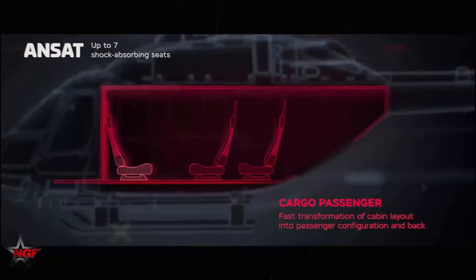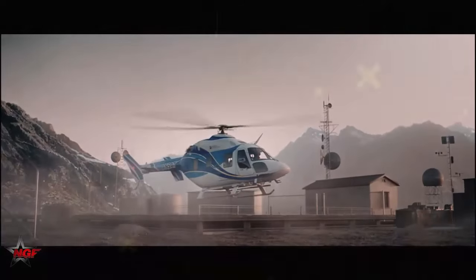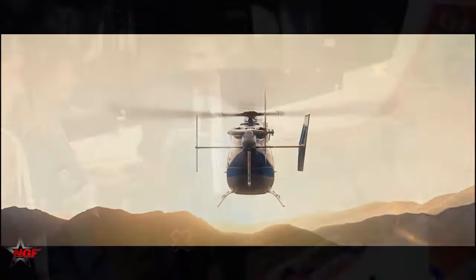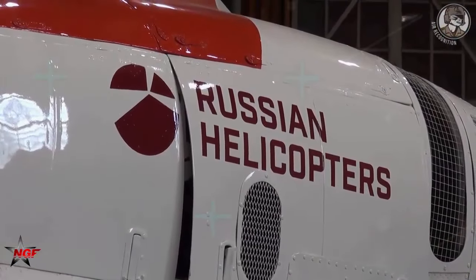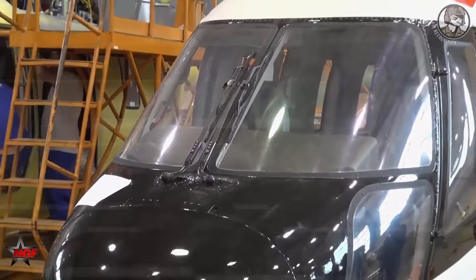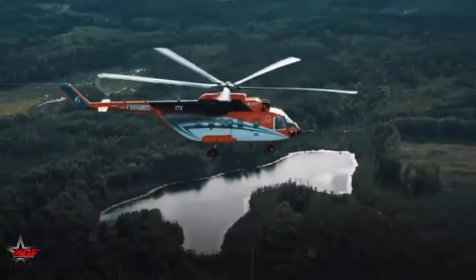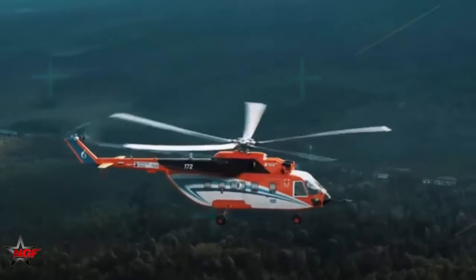The Ansat helicopter, a light twin-engine model, is designed for a range of roles including passenger and cargo transport, search and rescue, patrol, training, VIP transport, and firefighting. It has a maximum takeoff weight of 3,600 kilograms, a cruising speed of 220 kilometers per hour, and a flight range of up to 505 kilometers with its main fuel tanks. The helicopter's design complies with AP-29/FAR-29 standards, offering safety features that include the ability to perform single-engine flight and landing.